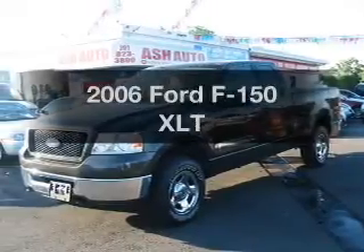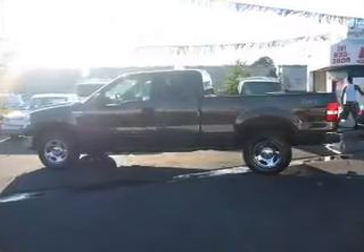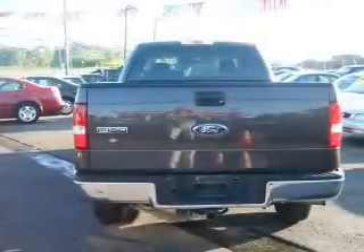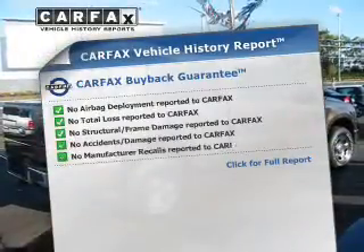Imagine yourself in this 2006 Ford F-150 — find everything you wanted to ride under one roof with this vehicle. The powertrain includes four-wheel drive with a powerful eight-cylinder engine connected to a smooth-shifting automatic transmission. Premium wheels lend a distinctive appearance, and you will appreciate the safety feature of anti-lock brakes.